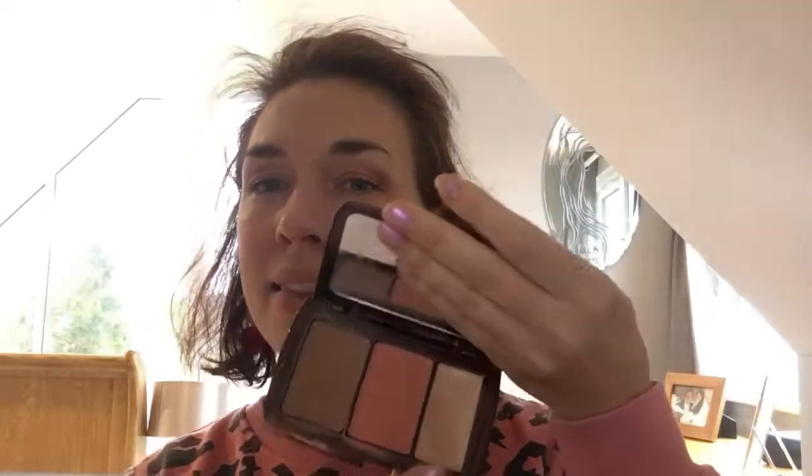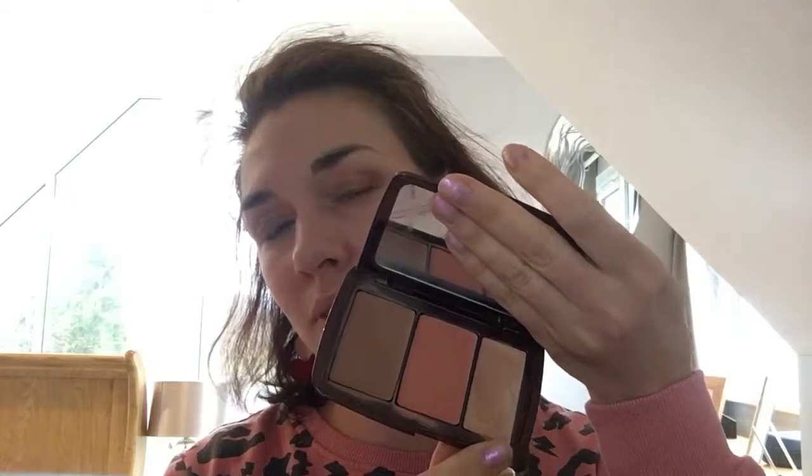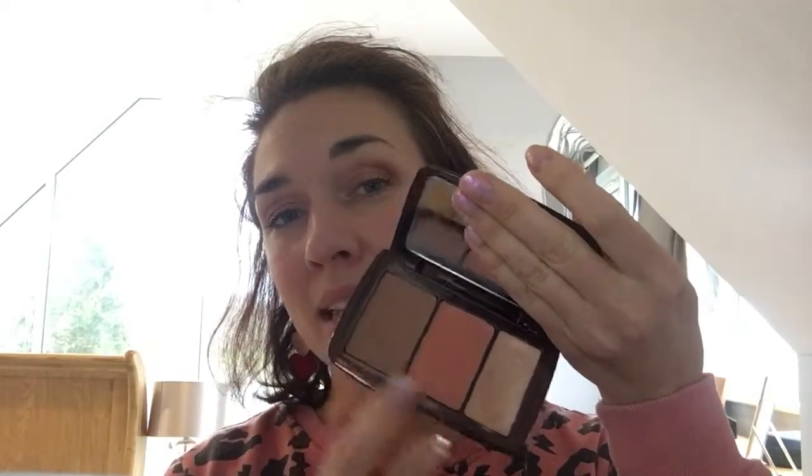The Hourglass highlighter from the palette is definitely a very dry cream — it's not my favourite, and it has got a bit of glitter in it, which I'm not a fan of. It goes really beautifully with the contour and blusher from the same palette, but it's not something I would buy on its own.